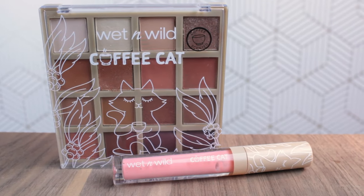I have the palette and I have a lip gloss to test out in this video. If you enjoy this video, give it a thumbs up, and don't forget to subscribe because I upload every Monday, Wednesday, Friday at 5 p.m. I'm actually in the middle of filming another Wear Test Wednesday — it should be up by now — but here is the Wet n Wild Coffee Cat palette, and I have the Coffee Cat lip gloss.